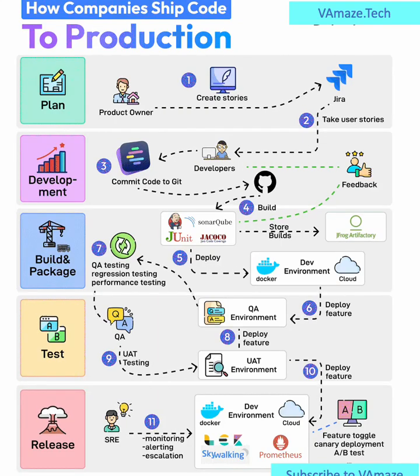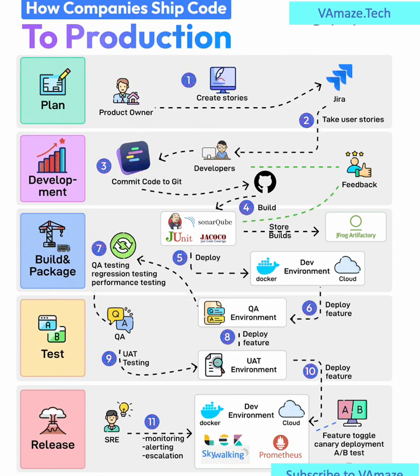Let's walk through how modern software companies ship code to production, step-by-step. Step 1: Plan. Everything begins with the product owner, who creates user stories based on business needs. These stories are documented and managed in tools like Jira.